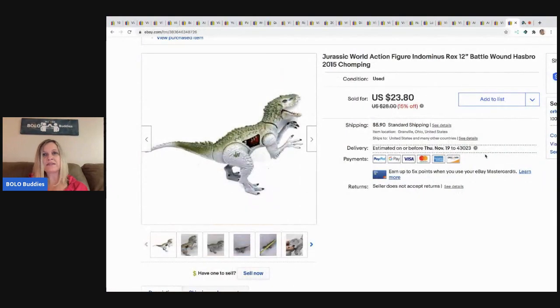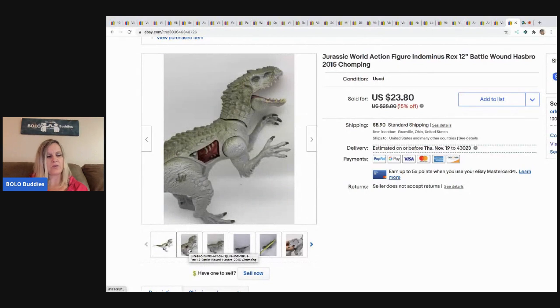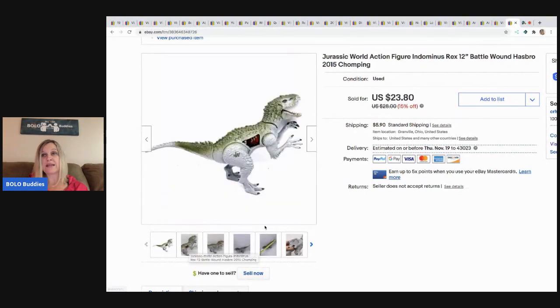The next item is this Jurassic World action figure and it chomps. It's got the battle wound on the side that opens and shuts — kind of cool. This sold for $23.80 and the buyer paid shipping.